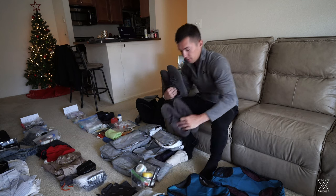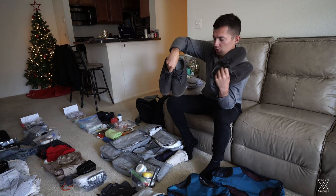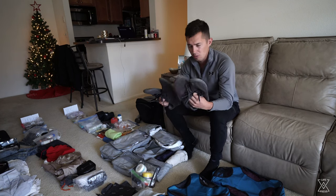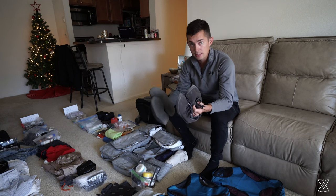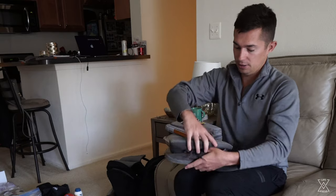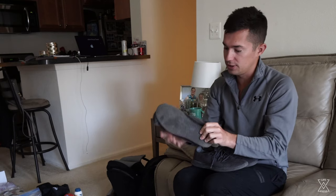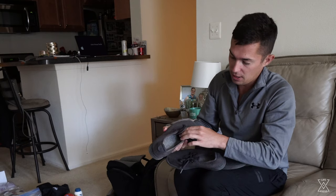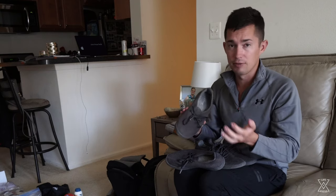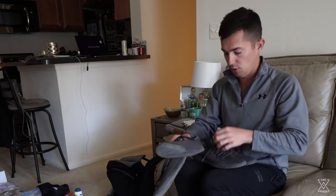For shoes I have two pairs of Allbirds. One is more of a hiking gym type shoe and the other is more for walking around the city or lounging. I chose Allbirds because they're ultra lightweight, great for packing, and they squish together easily — one pair is the thickness of probably what one of your shoes would fit in a normal suitcase. The material is stretchy giving your feet a breathing feeling, and they're machine washable. I'm keeping both because I use them often enough and they're light.